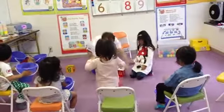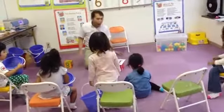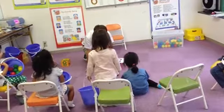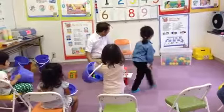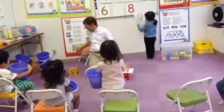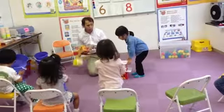Now, how many apples? How many apples? 1, 10, 3, 4, 5, 6, 7, 8, 9. 9. Great. Where's 9? Let's go, 9. Okay, good. On top.